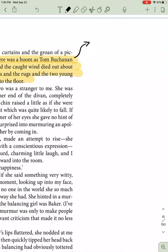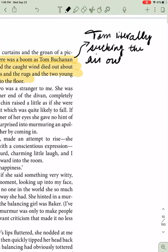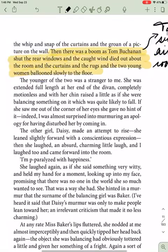So Tom — literally taking the air out of the room. To take the air out of the room means to kind of kill the atmosphere, and that's what Tom does. If he doesn't like something, he shuts it down.